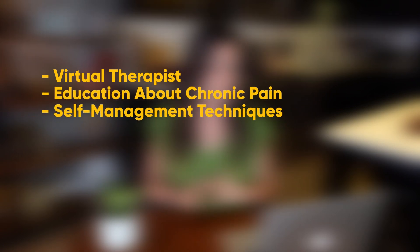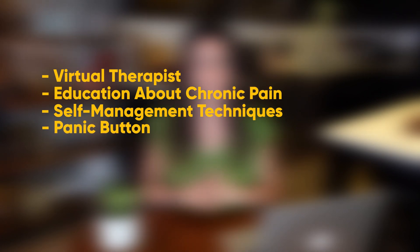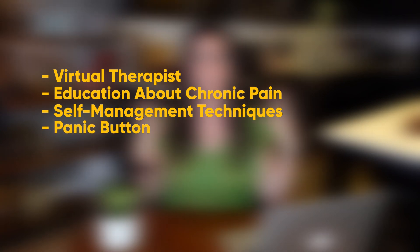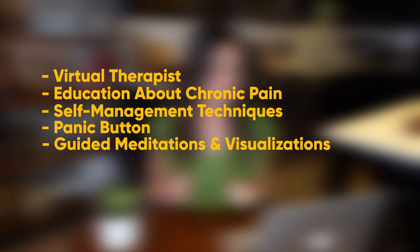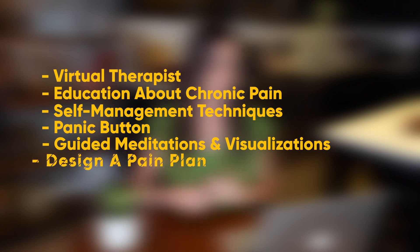Some features of the program include a smart coach or virtual therapist, education and information about chronic pain, self-management techniques, a panic button for flare-ups so you can deal with pain in the moment, guided meditations and visualizations, and it helps you design a pain plan.